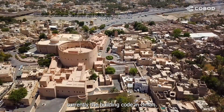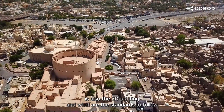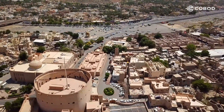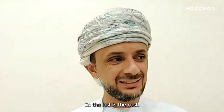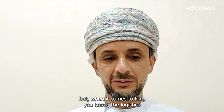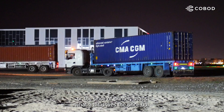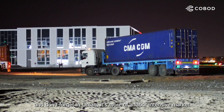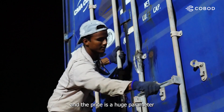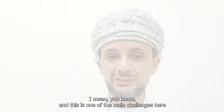They are currently updating the building code in Oman. One of the topics they want to include is 3D printing — what standards to follow and how to lay down the parameters. The last challenge is cost. The cost of the material and construction is really minimal, but the logistics and the price of the printer drive the price up. And in Oman, it's more of a labor-intensive market, so price is a huge parameter and one of the main challenges here.